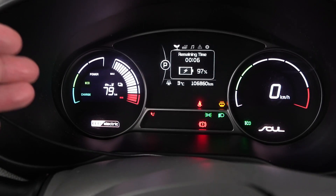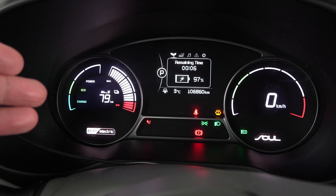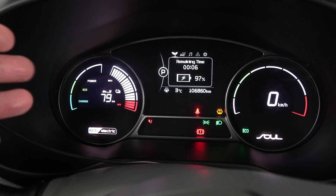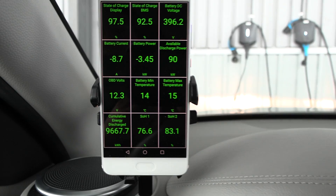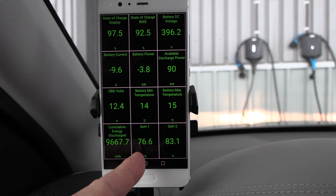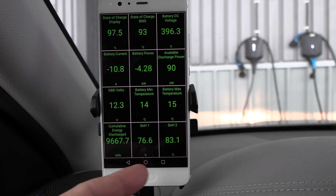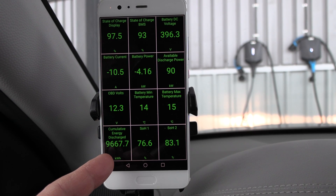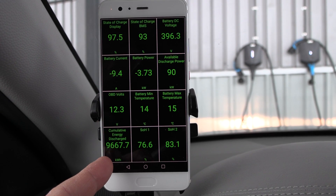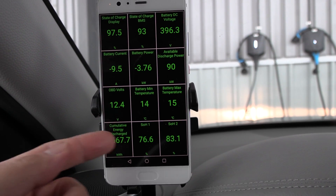But that could be, you know, if the previous owner has been hammering it, or if it's been hammered during the test drive, then it will show low numbers, right? We get a better indication here. So we have slightly better numbers than yesterday — yesterday it was 74 and 80, this is 76 and 83, so it's slightly better. But yeah, the kilowatt hour here doesn't make any sense.